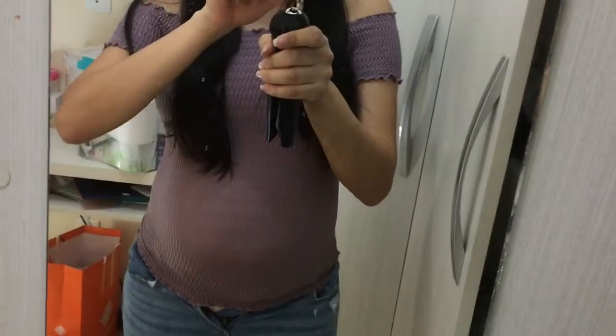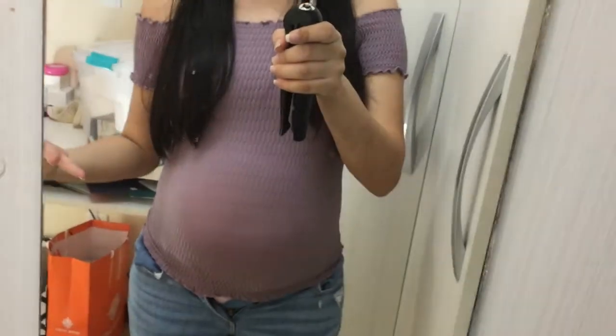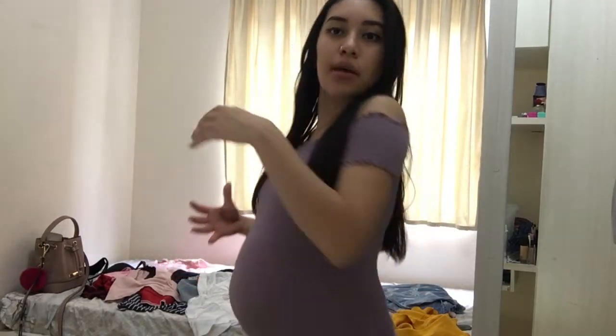This shirt I actually wore before I was even pregnant, probably when I was at my smallest weight. When I bought it, it said it was one size fits all — and it actually still fits really well. Here's what it looks like. It still fits and I think it looks pretty good, honestly. This is the side view — so this is something I can actually still wear.